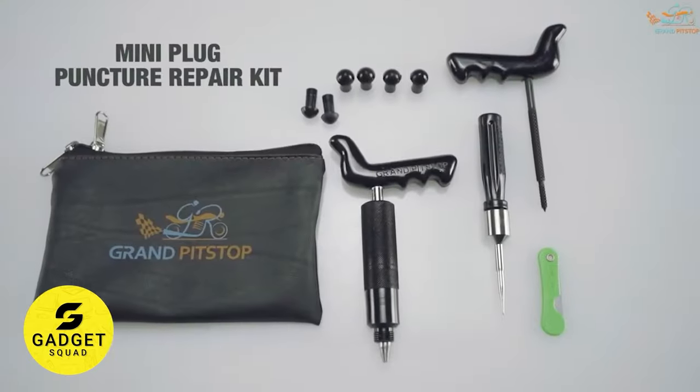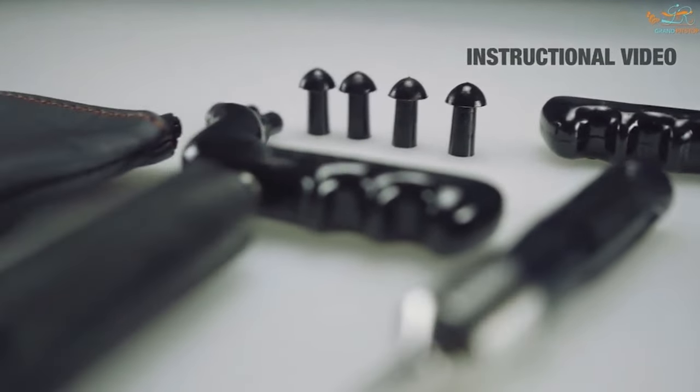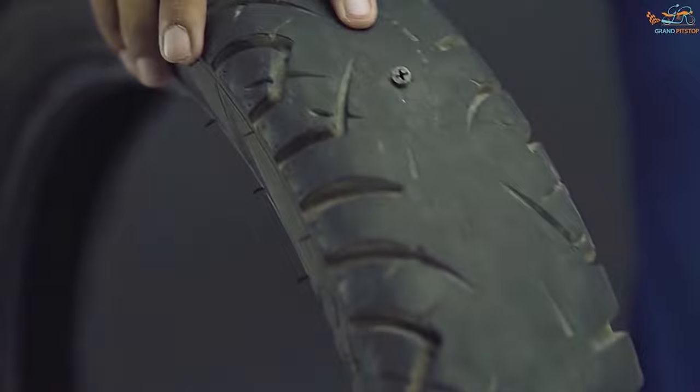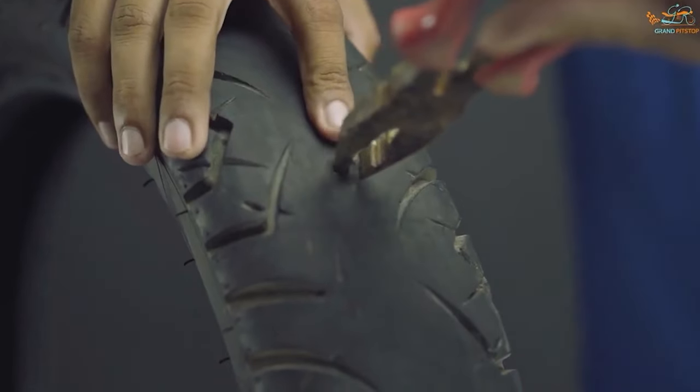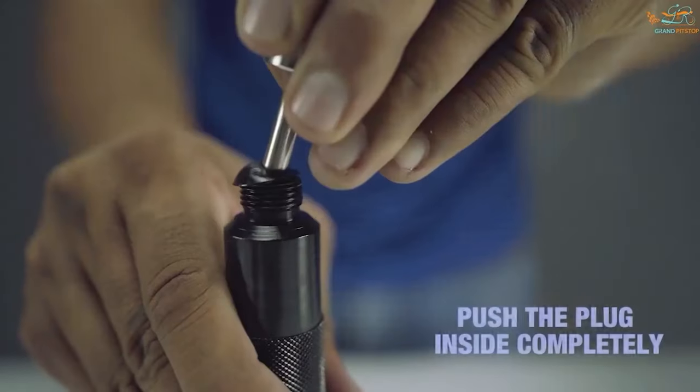Get back on the road fast with the tubeless tire repair kit. This easy-to-use kit is compatible with all tubeless tires, and it can fix a puncture in minutes. No need to remove the tire — just follow the simple instructions and you'll be on your way in no time.